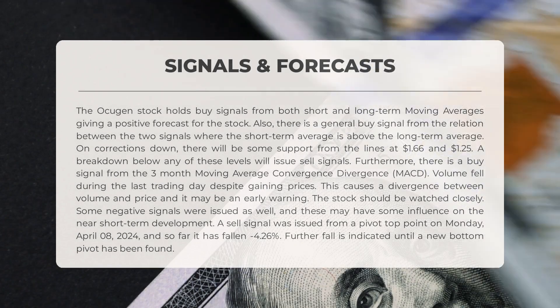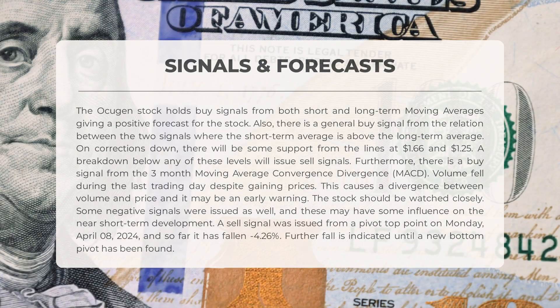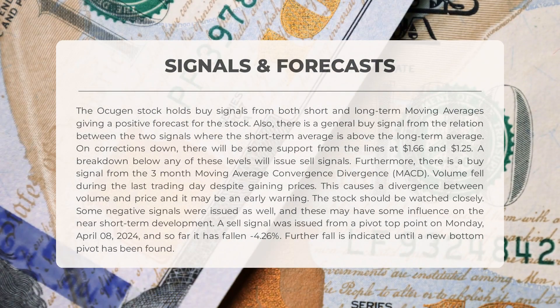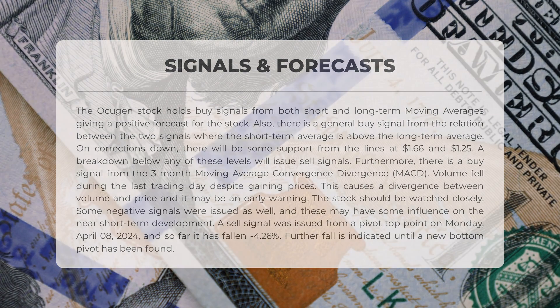OCGN's stock has shown positive signals. Both short- and long-term moving averages suggest a buy, with the short-term average above the long-term average. Support levels are at $1.66 and $0.25, with sell signals if broken. The 3-month MACD also gives a buy signal. However, a divergence between volume and price signals caution. Negative signals have also emerged, including a sell signal from a pivot top. The stock is expected to decline further unless a new bottom pivot is established.